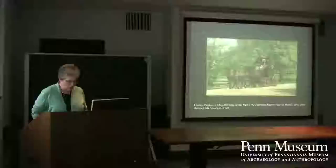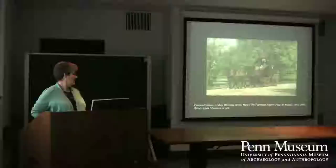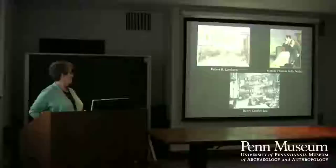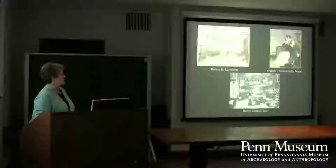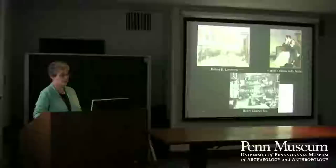In addition to all these collectors — and there were many more — there are three featured collectors today: Jacob will talk first about Robert H. Lamborn, then Ann will come and talk about Francis Thomas Sully Darley, and Sarah will finish up with Henry Charles Lee. I am now going to turn it over to Jacob, who will come and talk to us about Robert Lamborn.